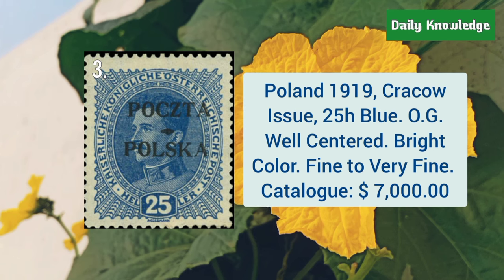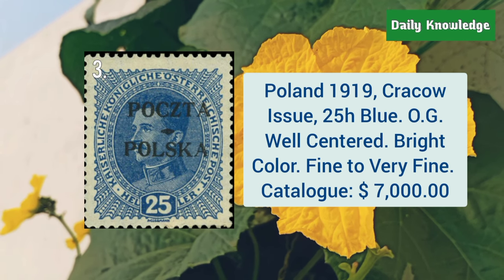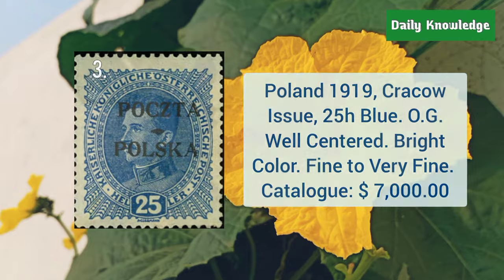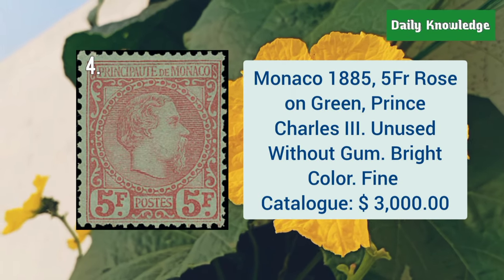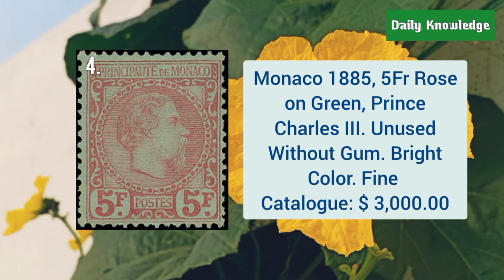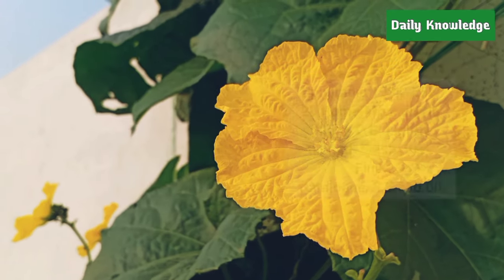Poland, 1919, Krakow issue, 25H blue with original gum, and it is fine to very fine. Next is Monaco, 1885, 5 Franc, rose on green, Prince Charles III, and it is unused without gum.